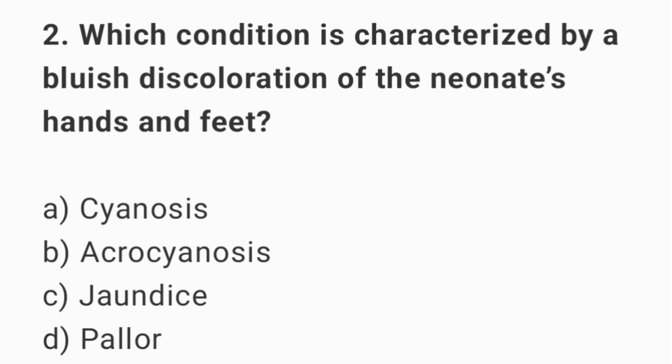Question number 2. Which condition is characterized by a bluish discoloration of the newborn's hands and feet? The right answer is option B: acrocyanosis.